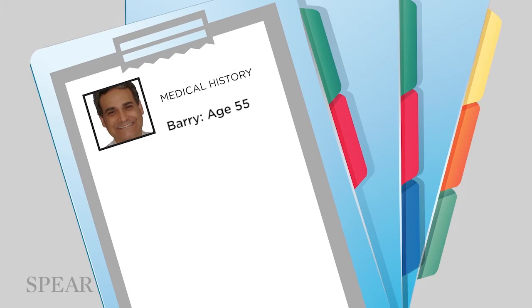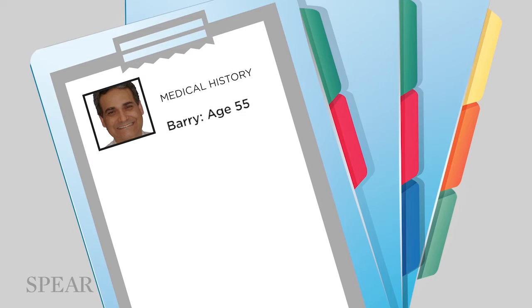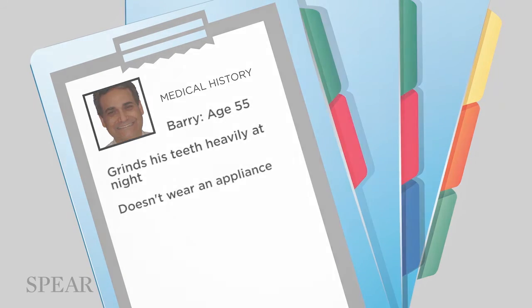Barry is 55 years old. He has a long history of significant dentistry — he's had periodontal surgery over the years, crown lengthening, and he's already had four implants placed. He's known for a long time that he grinds his teeth heavily at night, but he doesn't wear an appliance and hasn't worn one ever.